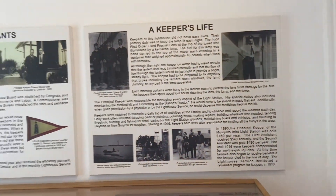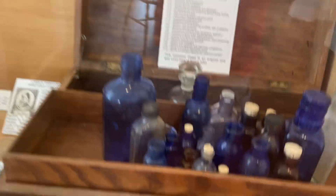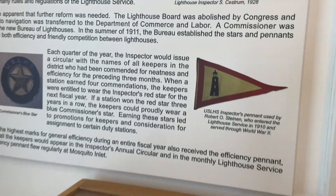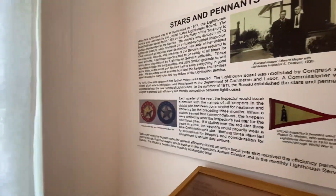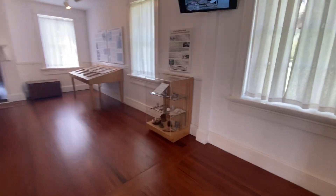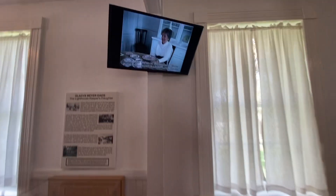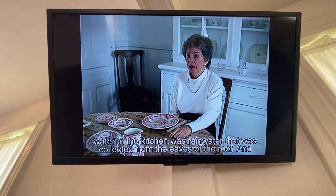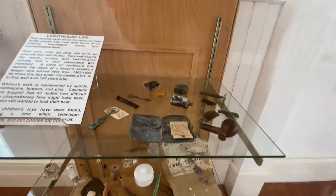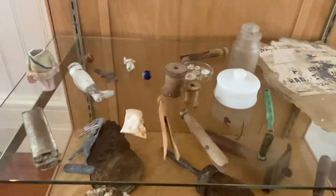Look at all the artifacts, all these things they had back then. You had to come to see this yourself because I can't really fully capture everything in it, but it's just nice to see how they lived back then. They give nice videos of how they lived and everything. Look at all these things they used back then. Wow, amazing.